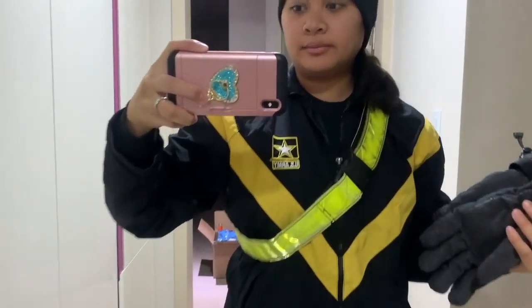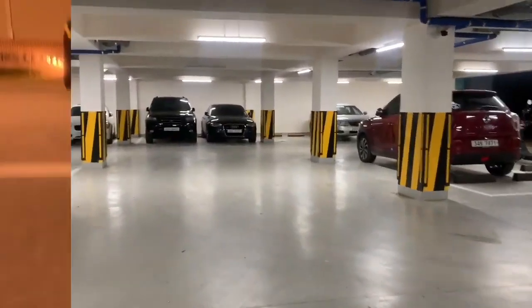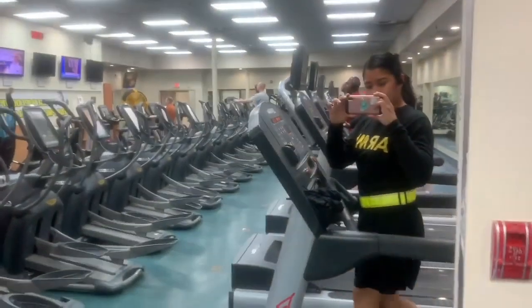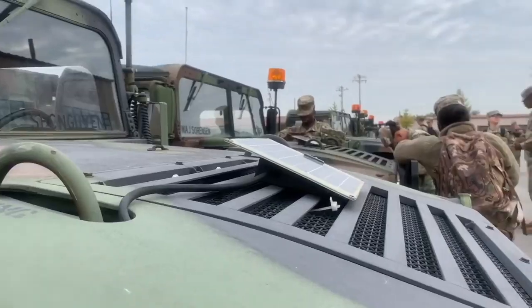Now I'm headed to PT — so early. PT starts at like six. So I just got done with PT, now I'm gonna head home. It's morning, got my ECH. We are gonna be doing driver's training. It is Thursday!